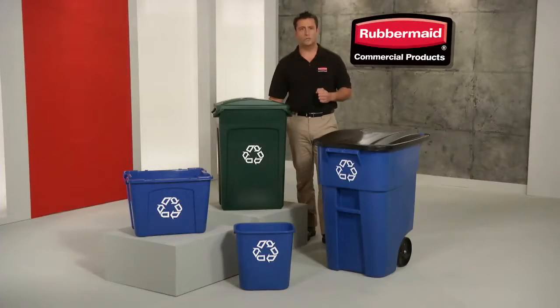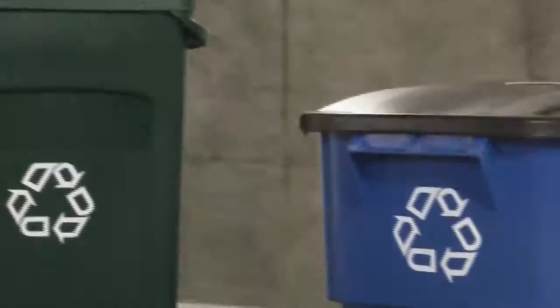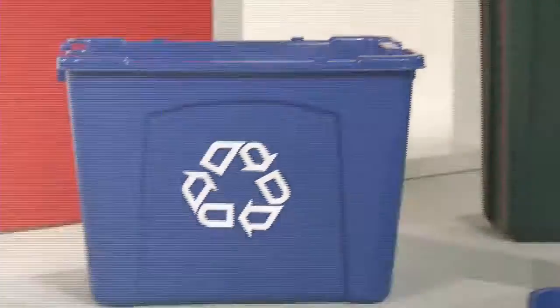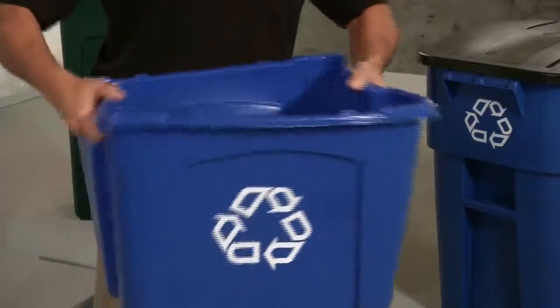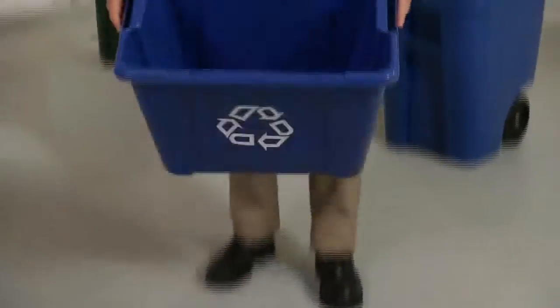Do you have all of the recycling containers you need for your facility? Presenting our family of recycling containers, only from Rubbermaid Commercial. Choose from easy to clean, all plastic containers in dozens of shapes and sizes, manufactured to the standards of strength and durability that's become synonymous with the Rubbermaid brand.